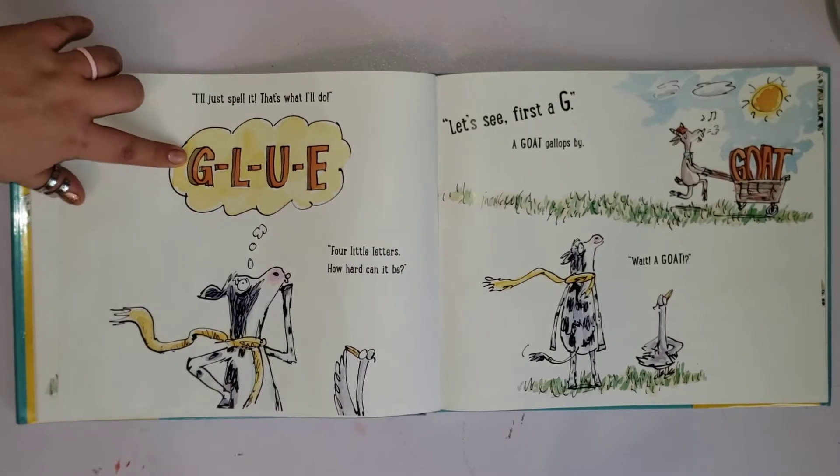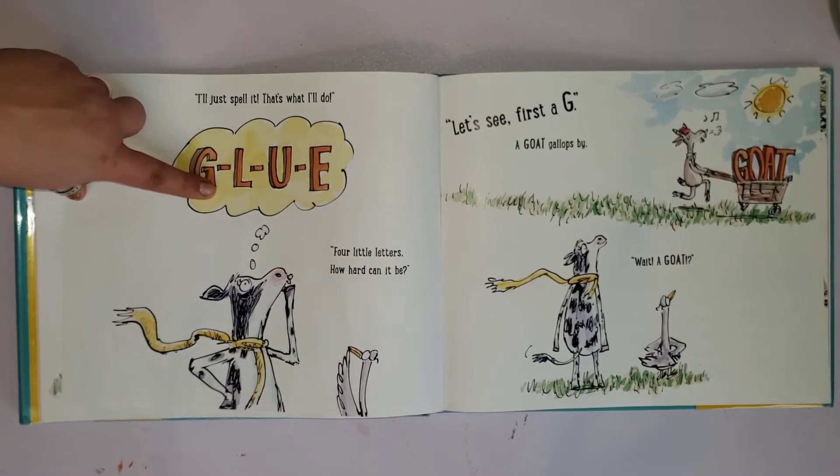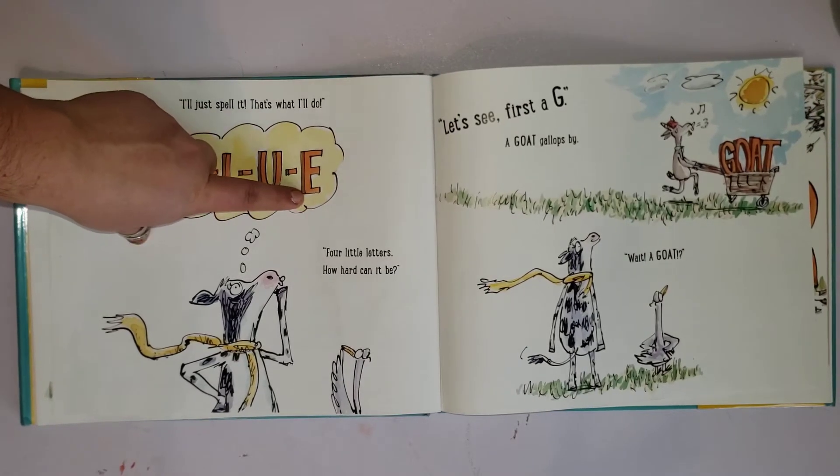Let's start with the first letter — it makes a G sound. G, G, G, G, G. What about the next one? L. G-L. And that's the last letter...